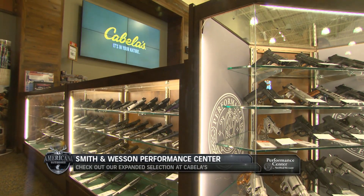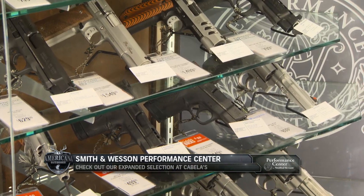Come check out the expanded Smith & Wesson Performance Center selection at the Cabela's near you.